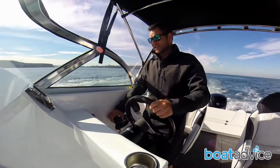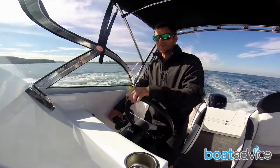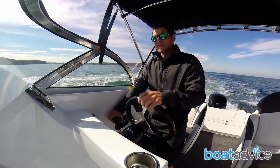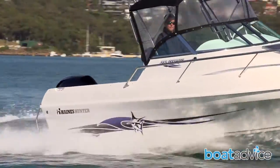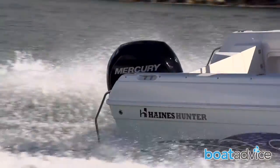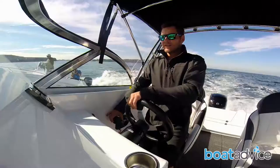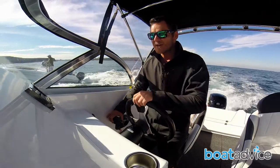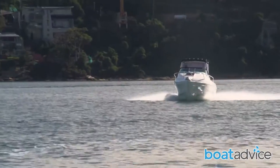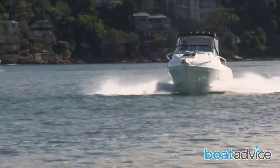The Haynes Hunter is a fantastic offshore vessel. They've made these hulls for many, many years now. They've got a nice deep V in them. They cut through the chop exceptionally well and they handle brilliantly. It doesn't bang at all courtesy of the deep V up front, and it also turns exceptionally well. It's nice to know that you've got a boat that can deliver performance when you need it, but also is comfortable enough to handle the rougher conditions you'll encounter offshore.